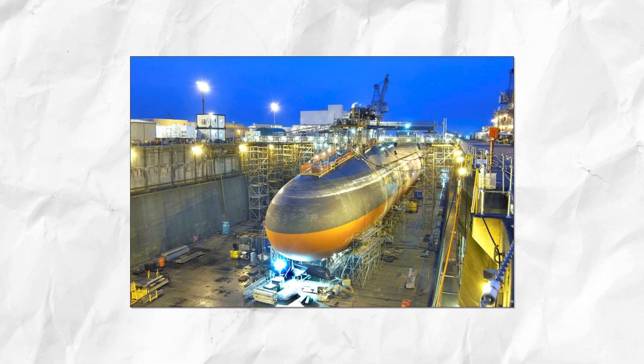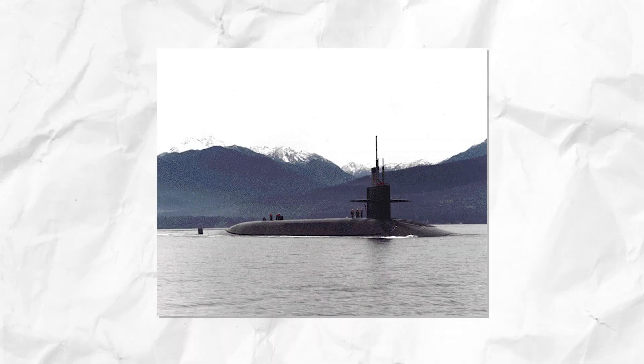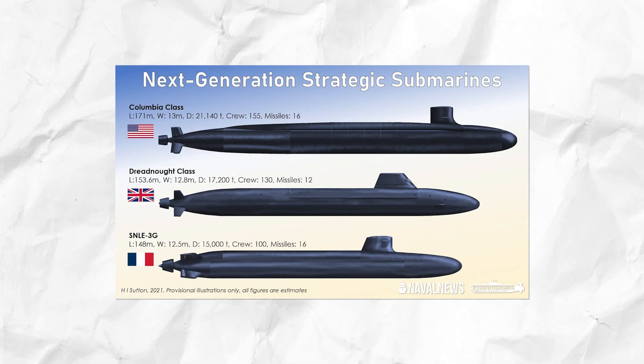The lead submarine of this class is the USS Ohio. All Ohio-class submarines, except the USS Henry M. Jackson, are named for US states, following the previous US Navy tradition for battleships and cruisers. The Ohio-class will be gradually replaced by the Columbia-class starting in 2031.